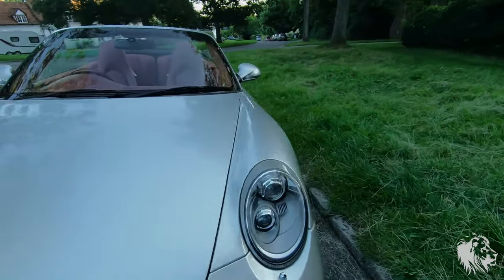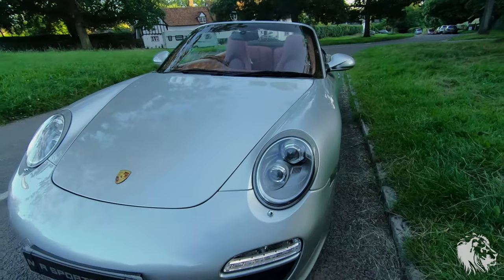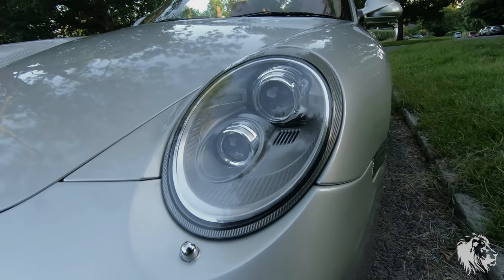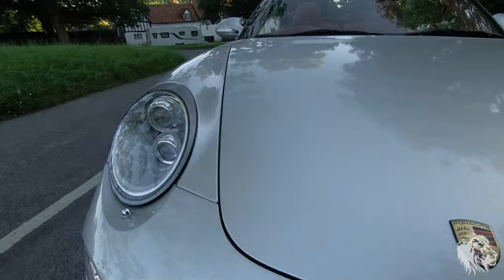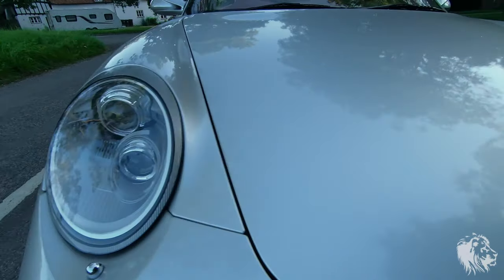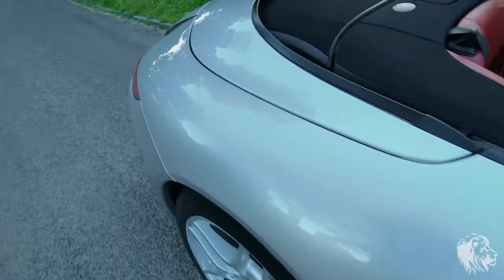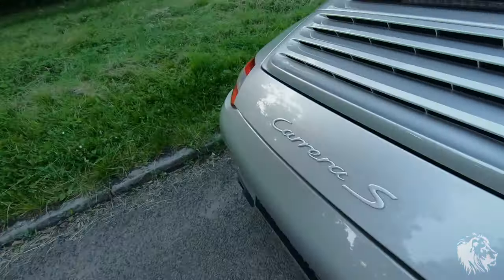The lights are very special as well - they're the PDLS dynamic cornering lights. This bezel here actually rotates around corners and it's speed-variable, so it's designed to help you see around corners. I'll show you the engine now.